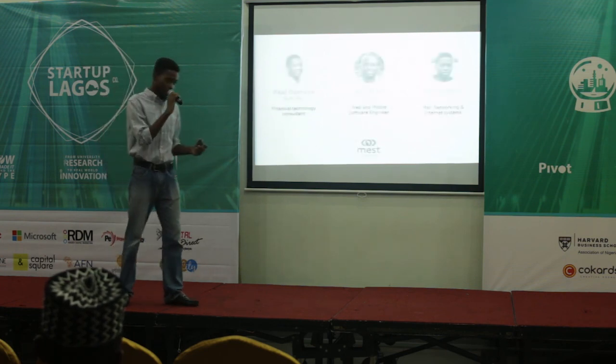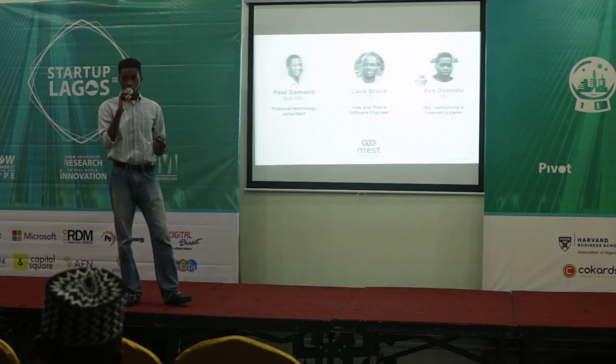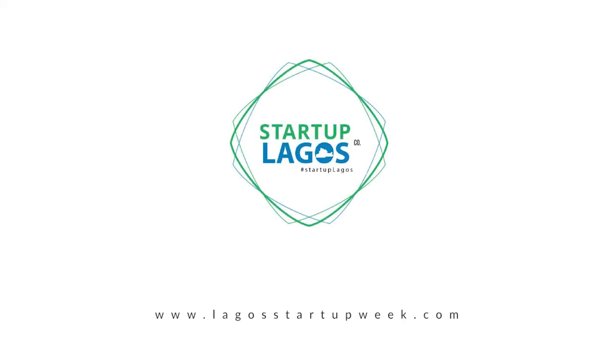This is the team at Loystar. We fail, we finish, we persist — and our vision is to become the go-to company for all things loyalty in Africa. Thank you very much.